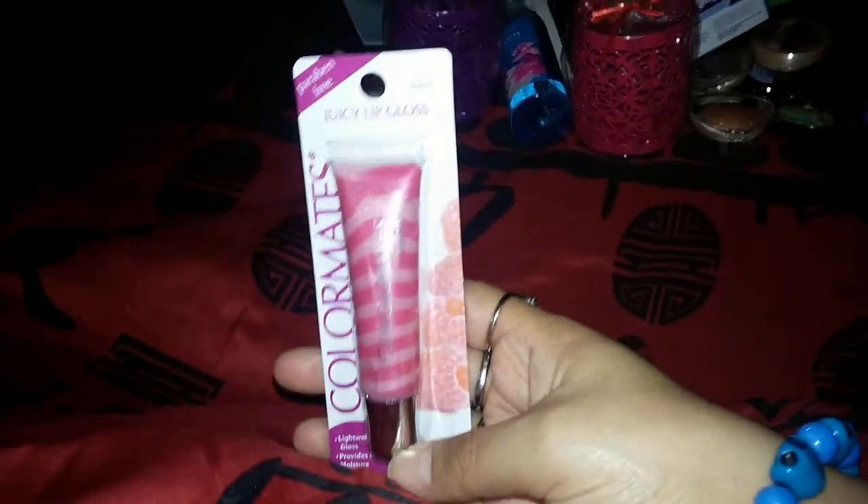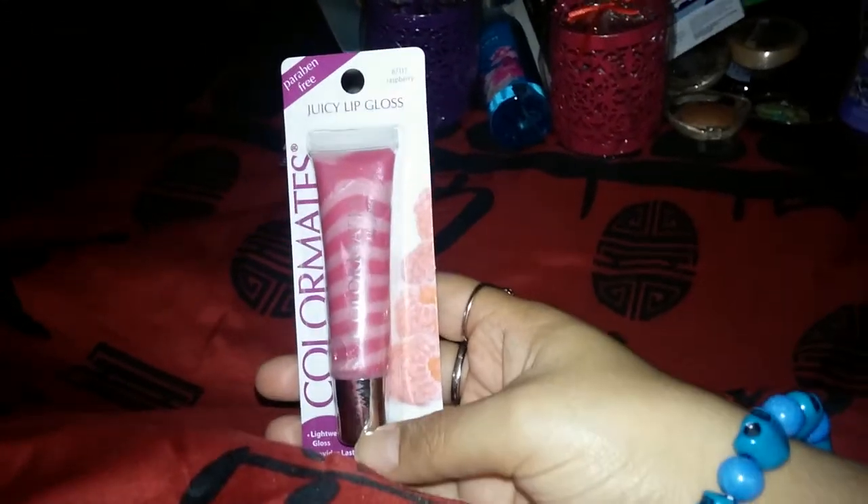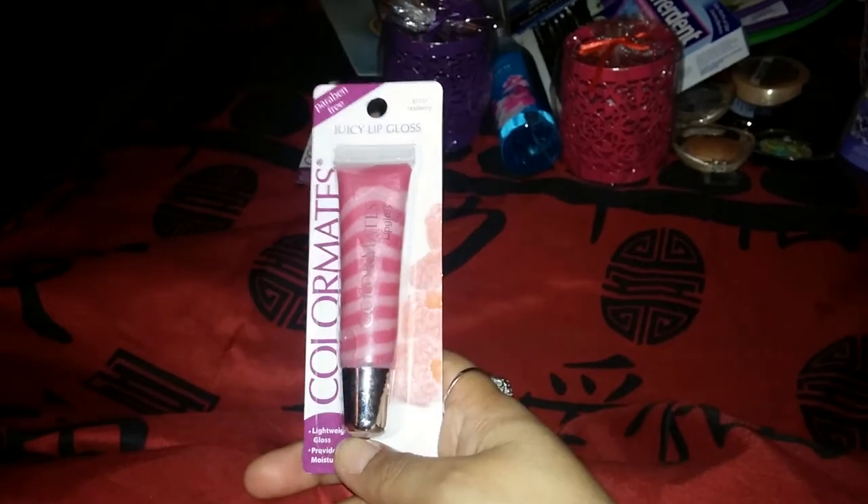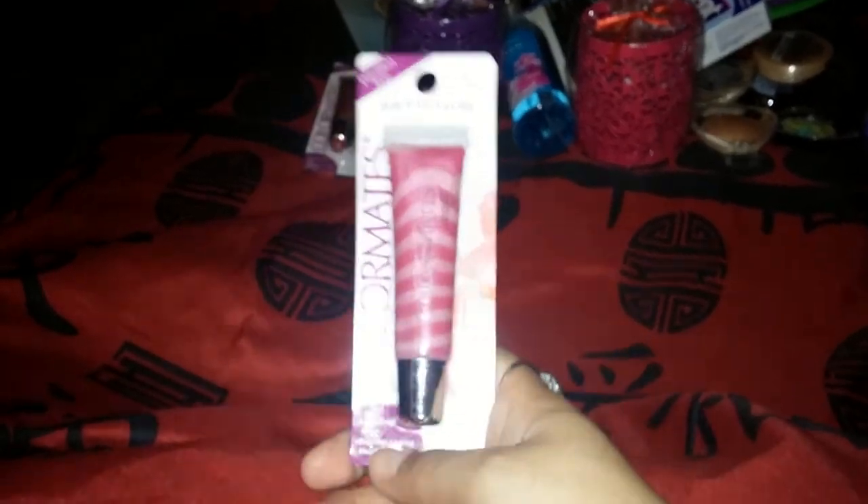The other lip gloss I got from Color Mates is raspberry — it's a pink one. It says it's lightweight and provides lasting moisture. Hopefully it works because sometimes lip glosses are too heavy, sticky, or actually dehydrate my lips instead of moisturizing them.